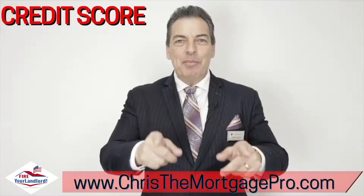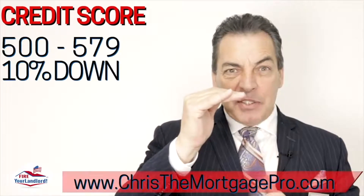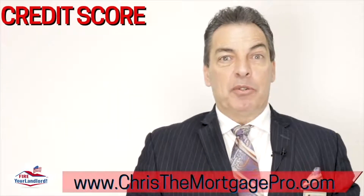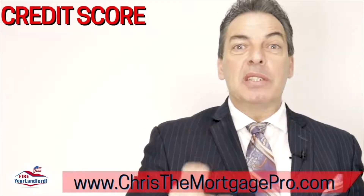Step number two: as low as a 500 FICO score, you can buy. From 500 to 579, it's 10% down. From 580 and above, we're looking at only three and a half percent down. Gone are the myths of the 20% down to buy a house — you can buy your own house with as little as three and a half percent down with an FHA loan.